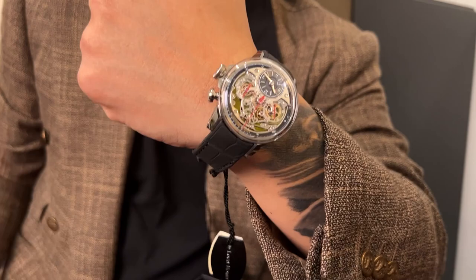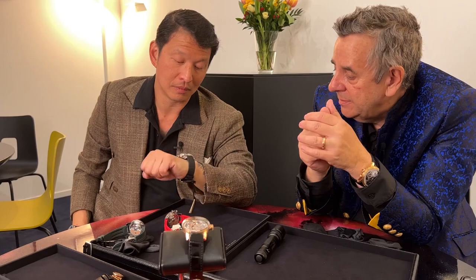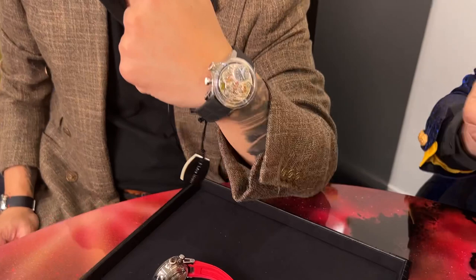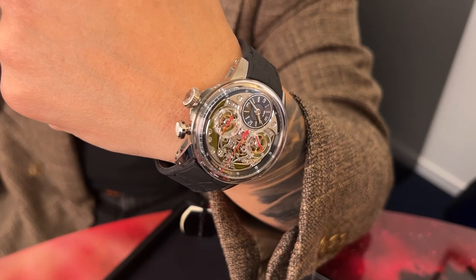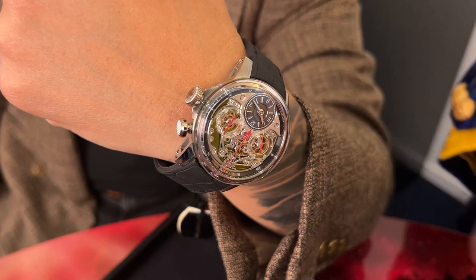You have a titanium case which weighs only 18 grams, and again you find this big domed crystal where you can see all the details of the mechanism. Here we have played with a special color called Electrum — the color of green gold — for the backplate, so it's a very subtle mix of colors. A really great watch. Merci beaucoup, and thank you for joining us — peace.